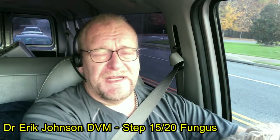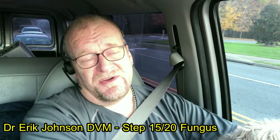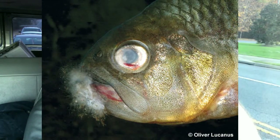This video is about funguses. My name is Eric Johnson, a veterinarian in Marietta, Georgia, with a specialty in fish health. This is a video in the 20-step series to help you figure out what's going on with your fish. It's kind of an important step - it brings up the fact that a lot of times what you're looking at when you see fungus is not actually fungus. When you see cottonmouth, for example, or patchy white areas on the fish, what you're actually looking at is columnarist bacteria, which responds to different things than funguses do.